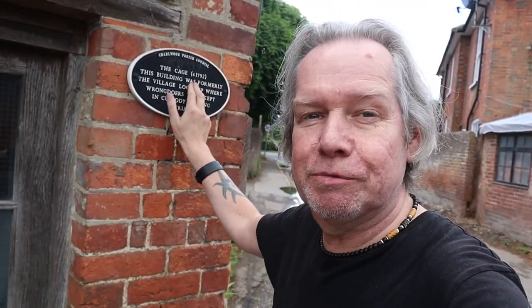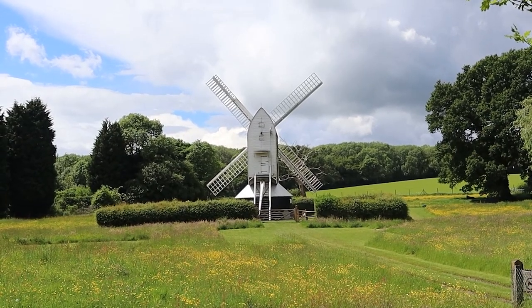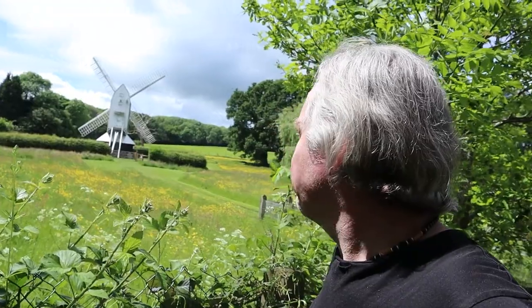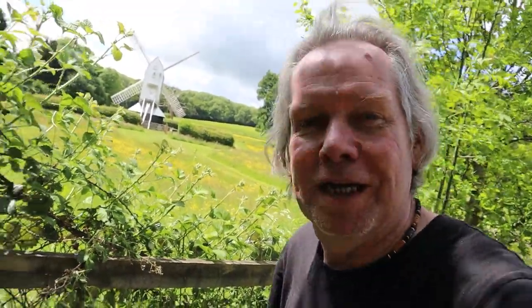I'll link the video from Charlwood we did two years ago below. Here is The Cage, circa 1792. This building was formerly the village lock-up where wrongdoers were kept in custody pending trial, and now it's just full of stuff. Just outside Charlwood is Lowfield Heath working windmill, an 18th century windmill. They do have open days and I think it's open on Sundays coming up, so we'll try and come back and have a look inside — that'll be really interesting. So we're making up for the church being closed.